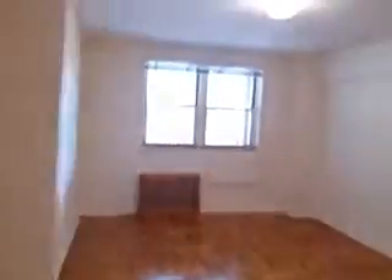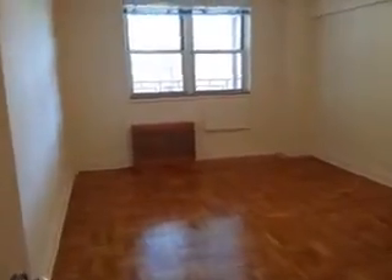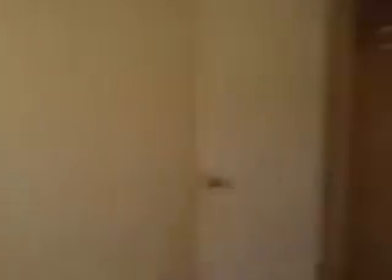This is the large master bedroom. You can fit a king-size or queen-size bed. It comes with two closets — one here and another one here.